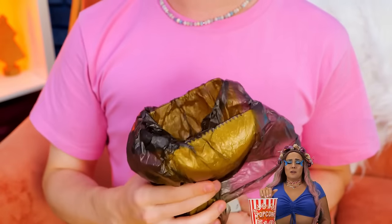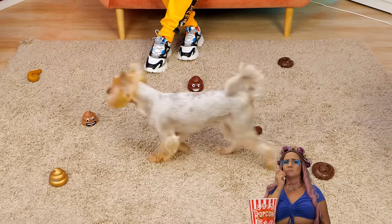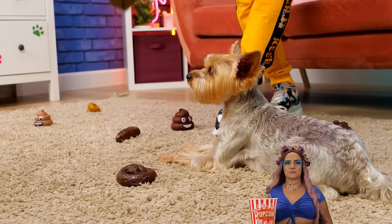Well, this pooper scooper looks like it makes things easy. Good job. Probably should sanitize the couch. Still, it looks like we got this scooper just in time. Just how many dogs do you have again?